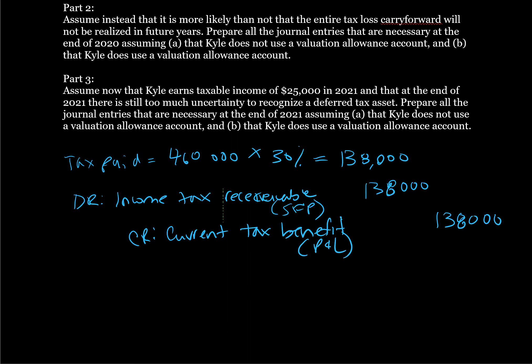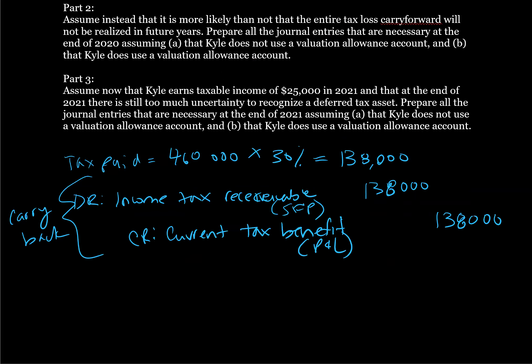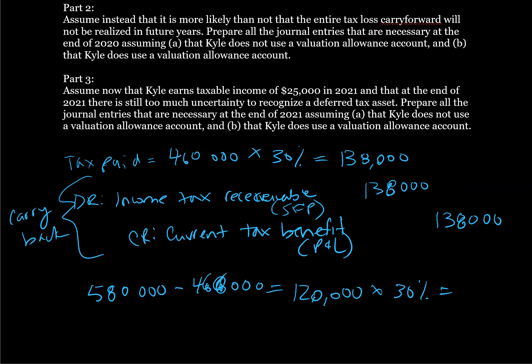Now we also have a carryforward. What do we have left to carry forward? We have $580,000 and we claimed $460,000, so $580,000 minus $460,000 gives us $120,000 left. $120,000 times the 30% tax rate gives us $36,000 that we can carry forward.